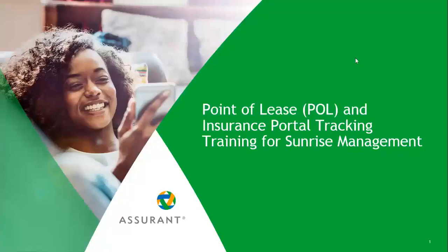Hi everyone, my name is Ann Fangfish. I'm going to be your regional account manager for a point of lease and insurance portal tracking training for Sunrise Management.